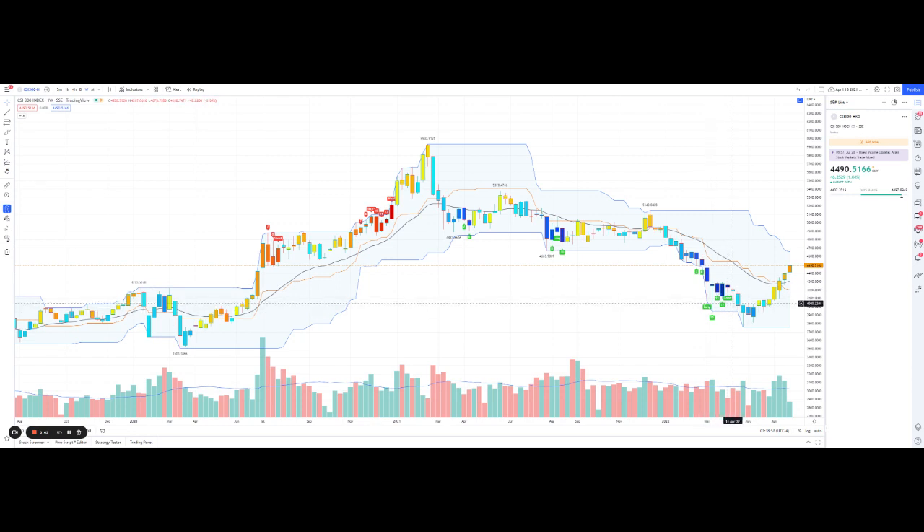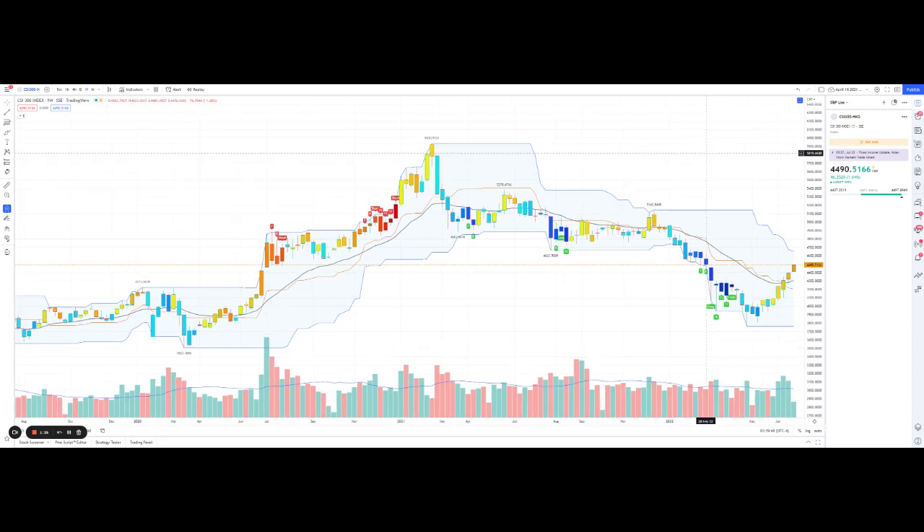Over here we can see these long signals. There's a whole system of Tom DeMark sequential bars with counts of 13 and so forth — we won't be going into that now. But we did have a bunch of reversal indicators. Just like any other indicator, there's no magic in them and not all of them are completely correct at the time the signal is fired. Some are delayed, some don't work at all. You use it as an assistive aid. So we did get these reversal signals from this indicator.